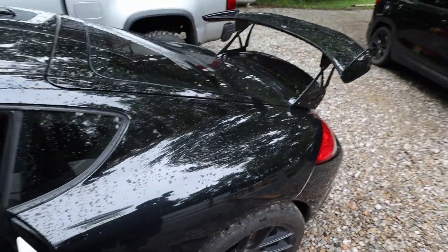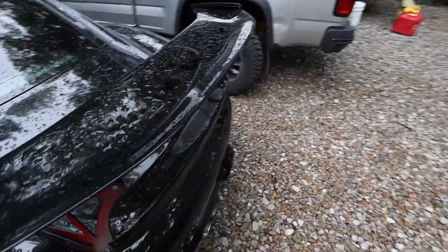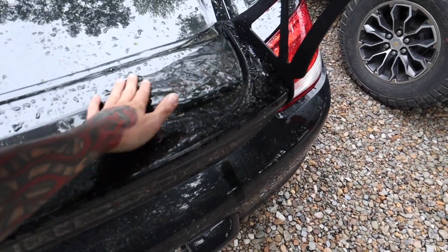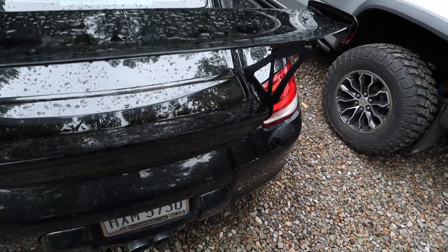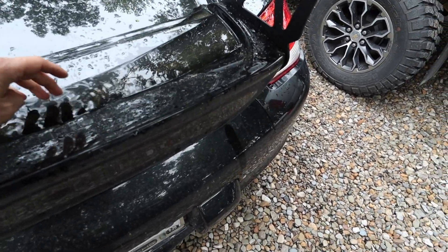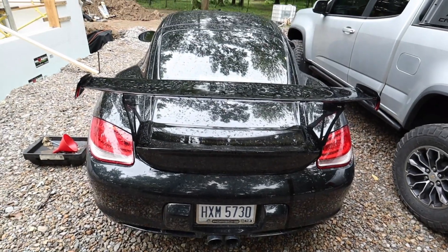We also need to get the house build going and get this garage finished, because this thing sitting outside just sucks. This brand new wing, brand new paint — every time it rains I literally just have a swimming pool back here that collects, and once that water dries out there's mud and everything else all over this thing.